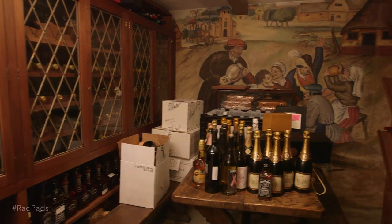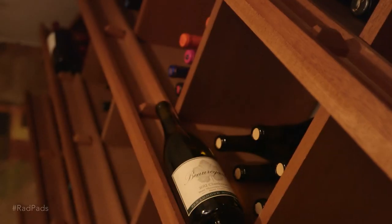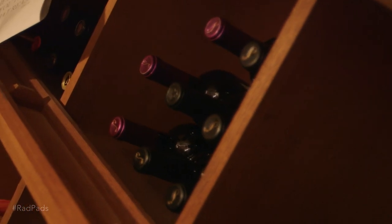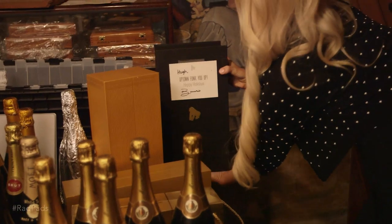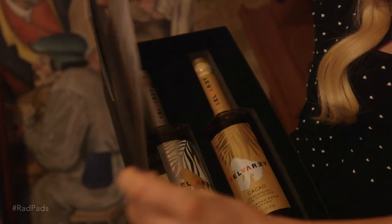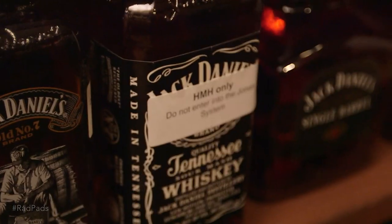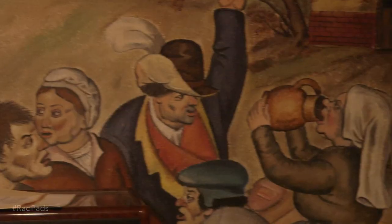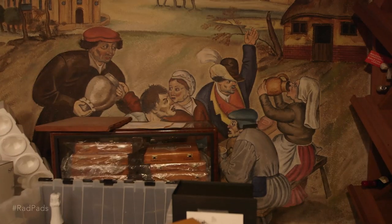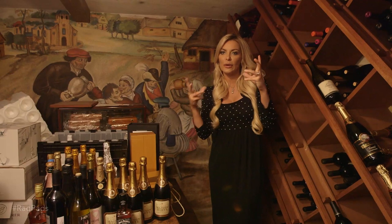This is the secret wine room that nobody knows about. We have a collection of hundreds of bottles of wine and alcohol that Hef collected over the years. A lot of them have been gifts — for instance, this is a gift from Bruno Mars; he gave him some whiskey for Christmas. We have tons of Jack Daniels, which is Hef's favorite drink. We also have this lovely mural down here that I think was painted when the house was originally built, and it kind of adds to the cool vibe down here.